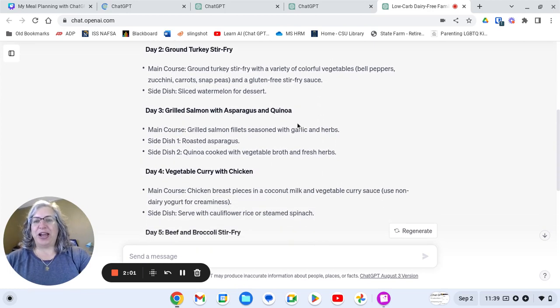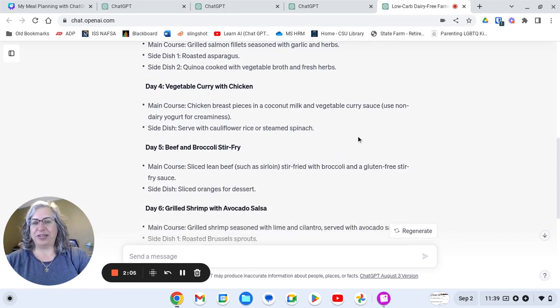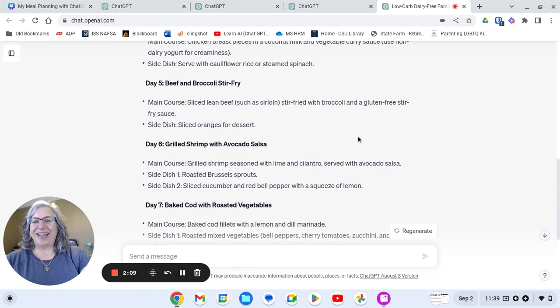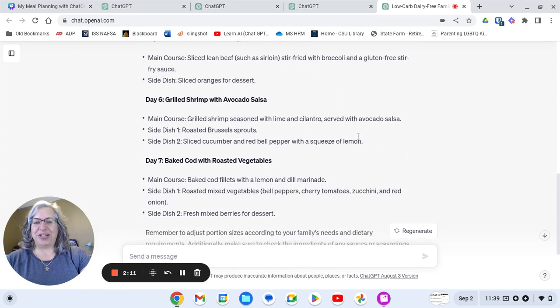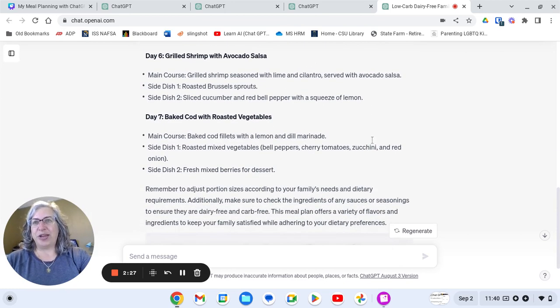The other meals include ground turkey stir fry, grilled salmon, vegetable curry, beef and broccoli stir fry, grilled shrimp with avocado salsa, and baked cod with roasted vegetables. So it gave me a lot of great ideas with a good variety. In my case, I've used ChatGPT a little bit already and it kind of knows that I like Asian food, so it includes some stir fries and curries. It kind of learns as we go.